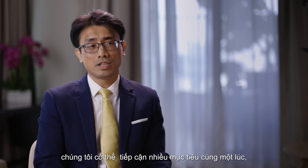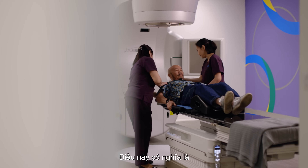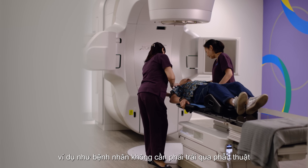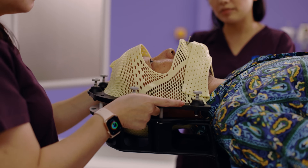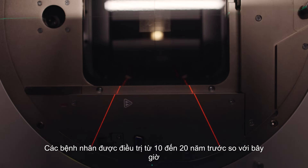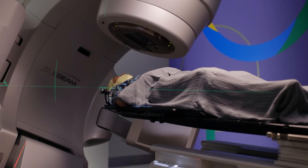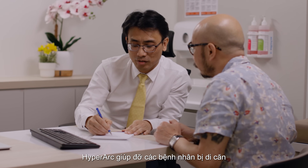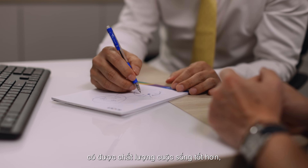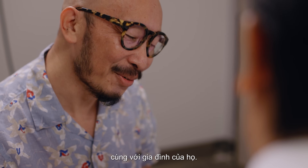Because of that, we can treat multiple targets at the same time — up to 20 lesions at one point. This also means that the patient does not need to undergo surgery, and this technique is non-invasive. Compared to patients treated 10 to 20 years ago, I would say that the side effects have drastically reduced. Hyperrock is helping patients with metastatic disease achieve a better quality of life, and this means that they can spend more meaningful time with their family.